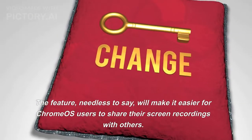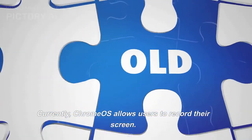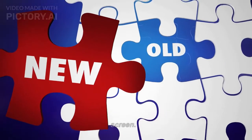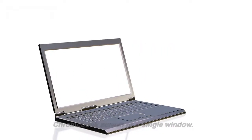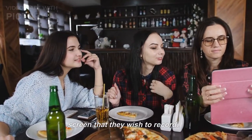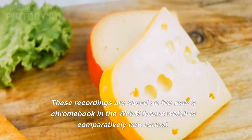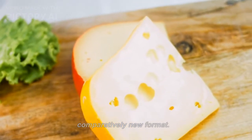This feature will make it easier for Chrome OS users to share their screen recordings with others. Currently, Chrome OS allows users to record their screen — they can choose whether to record the entire Chromebook screen or a single window, and they can also manually select a portion of the screen that they wish to record. These recordings are saved on the user's Chromebook in the WebM format, which is a comparatively new format.